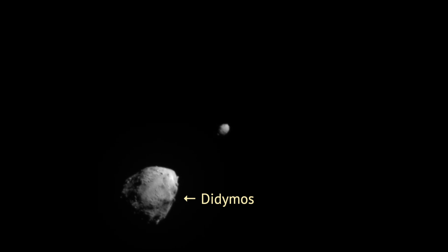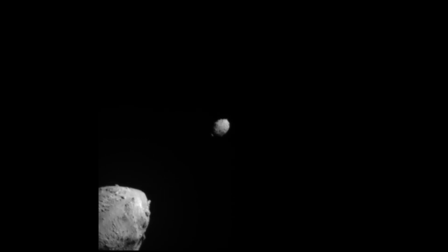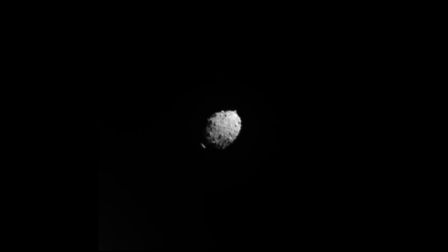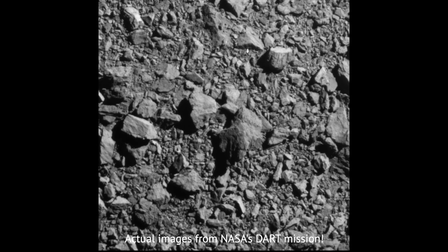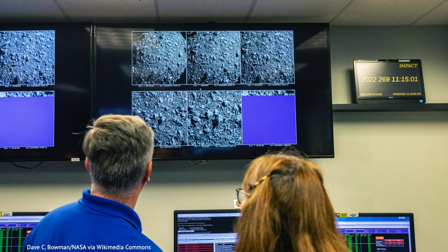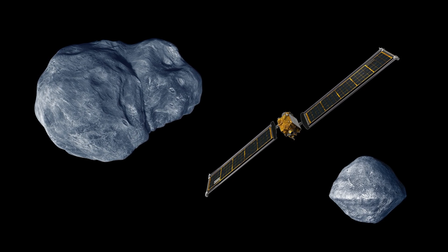These asteroids are Didymos and Dimorphos, each just a few hundred meters across. They orbit around each other in near-Earth space. Dimorphos is the smaller one, so it's considered a moon of Didymos. In 2022, NASA crashed a probe into it. The impact created a debris trail 10 kilometers long and seems to have slowed down the asteroid slightly. Scientists will keep watching it to see if its orbit changes over time. The point of this experiment is to see if we can redirect asteroids away from Earth using available technology.